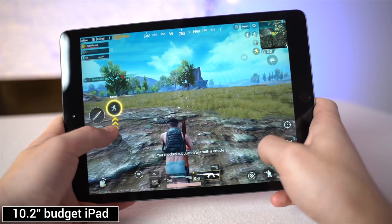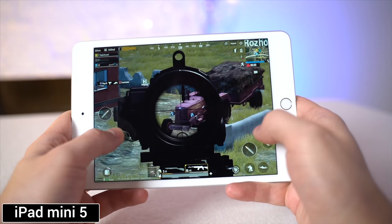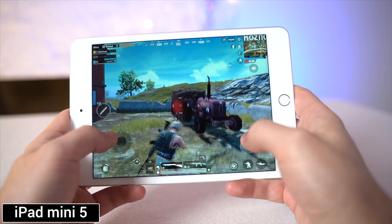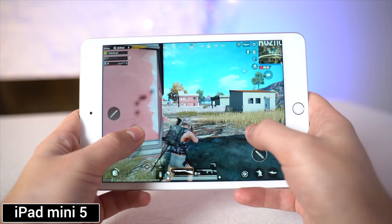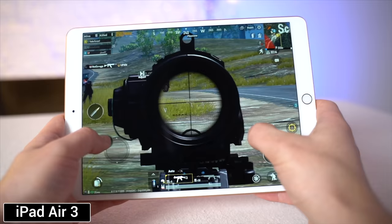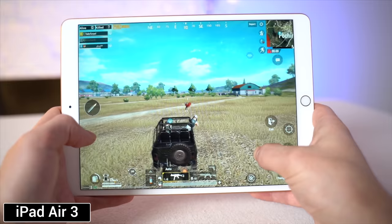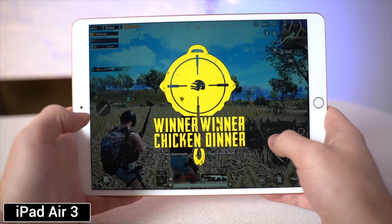On the iPad Mini, I really enjoyed how easy it was to hold in one hand, but the smaller display made it a bit tough to see distant enemies. The stutters and dropped frames went away thanks to the better processor, so everything felt really smooth. Keep in mind the smaller size also means a smaller battery, so you could see significantly lower battery life while gaming. As for the iPad Air, performance was identical — the only real differences were the larger display making it easier to spot enemies, though it was less comfortable to hold.